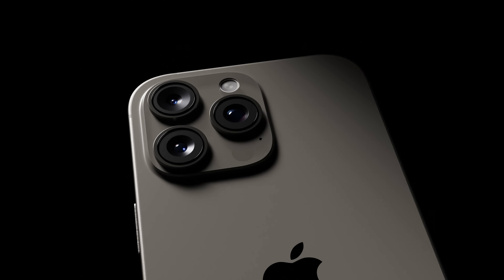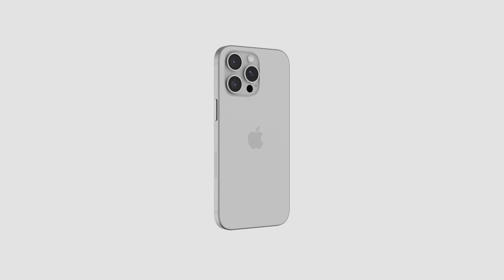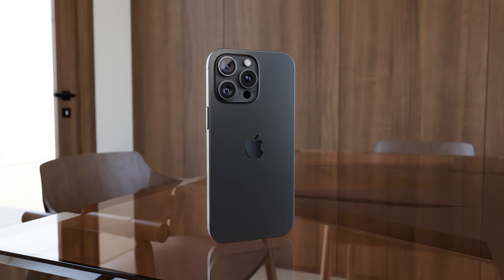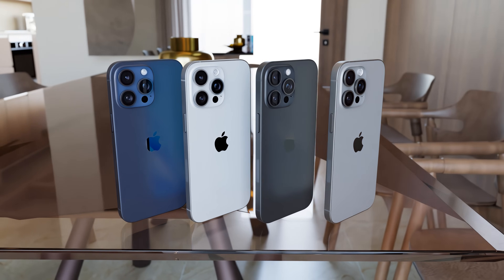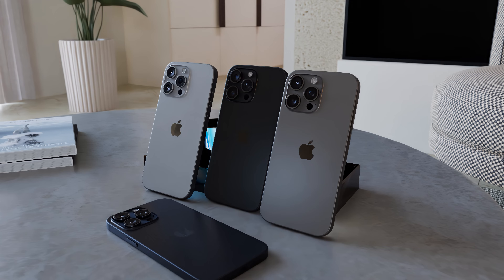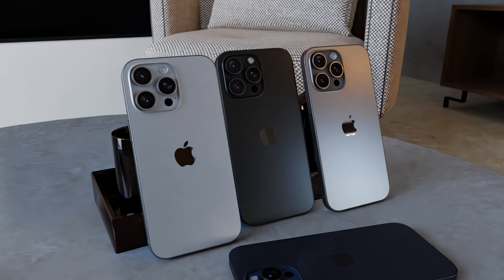Next up, we've got news that the iPhone 16 Pro Max is going to feature a larger, more advanced primary camera sensor than its predecessor to improve photo and video. According to Digital Chat Station, we're going to be getting a modified 48-megapixel Sony IMX903, a 1/1.14-inch sensor that's 12% larger than the sensors used in last year's iPhones. This will improve dynamic range, background blur, and low-light performance, and combined with new software upgrades should result in much better photos and videos.